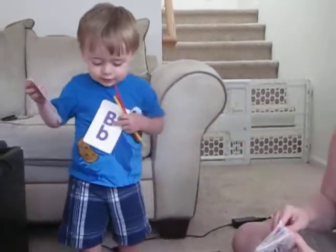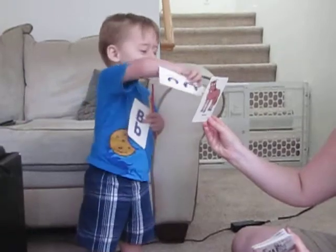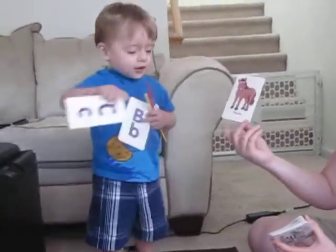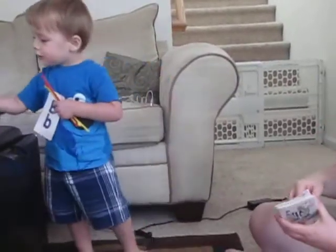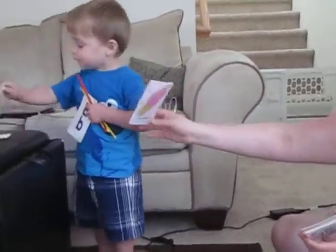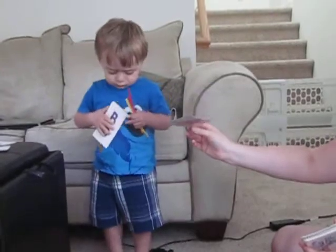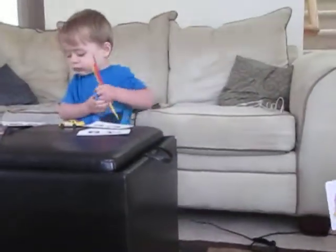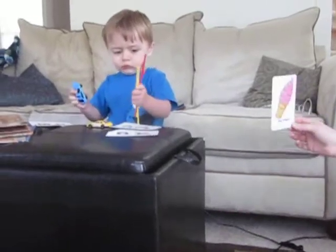G is for goose. Good job. This one. H. Yeah. What's that? Dog. It's also a dog. It's a horse. They all look like dogs. Yeah, we're coming up on J. You're good at J.